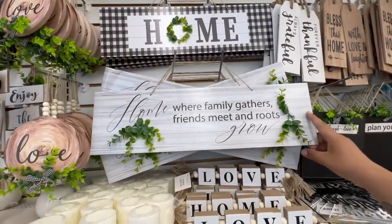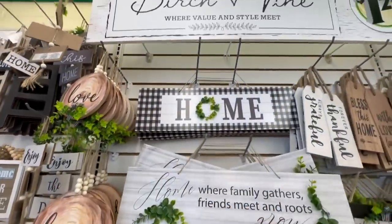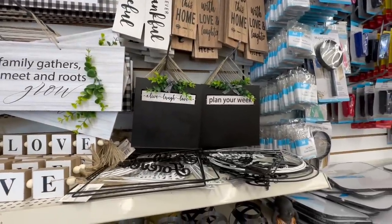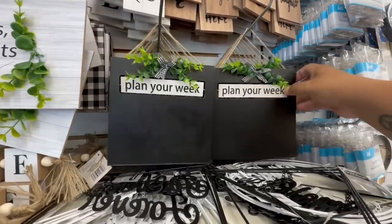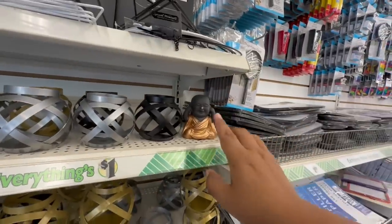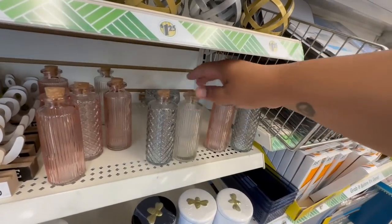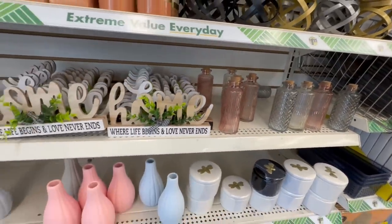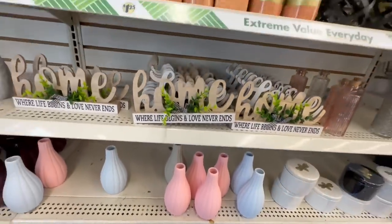"Home where family gathers, friends meet and roots grow" — these are new, and they're part of the Birch and Vine collection. This collection is limited; not every store is going to get it, and I've now found two stores that have it. There are two kinds: the "Live Love Laugh" and the "Plan Your Week." They also have little Buddha statues. I absolutely love these — they are really high-end looking, and that's what I'm loving about this collection: it looks very high-end on a budget.